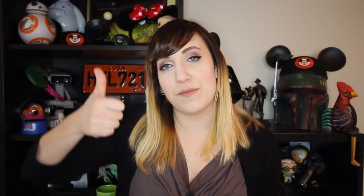As always, continue to leave comments down below letting me know what movie you'd like to see me do next on Down to Disney. Be sure to subscribe to my channel if you like Disney videos like these, give it a big thumbs up if you liked it, and I'll see you guys very soon for another episode of Down to Disney. Bye!